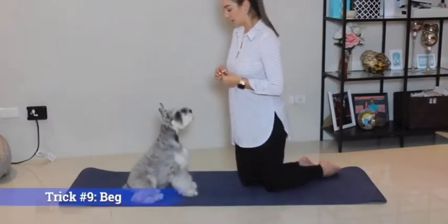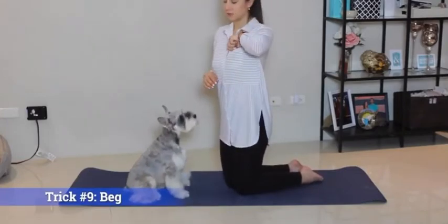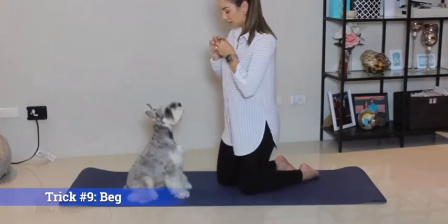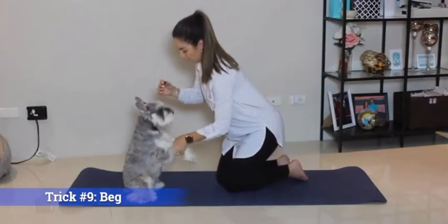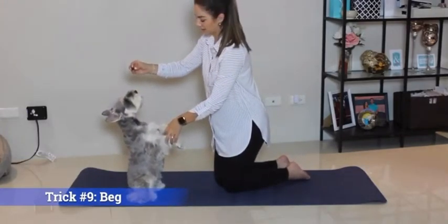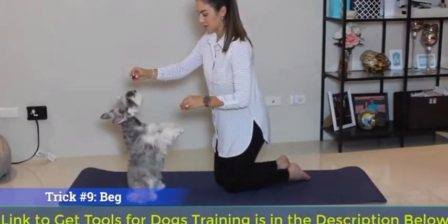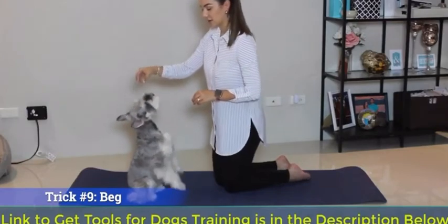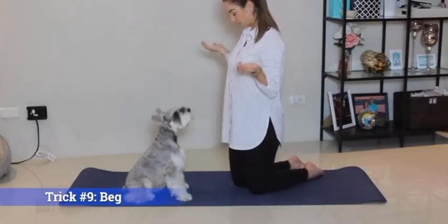Trick number nine is going to be beg. The way to teach your dog this one is to first, once they've learned to sit, hold their paws up and start practicing balance. Once they've practiced the balance, you can slowly start letting go of their paws. Eventually they'll learn to do this by themselves. Good job.